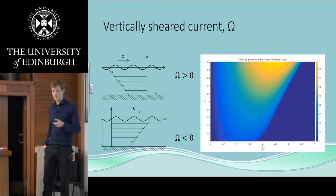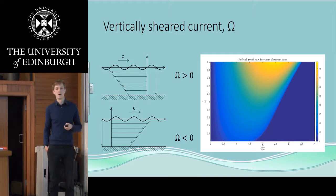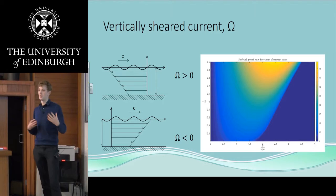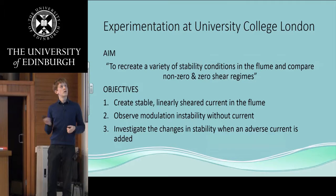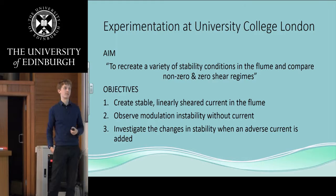We were interested in trying to experimentally recreate this and see whether the shear actually has a significant effect — specifically, does the shape of the current or the fact that there's a current dominate? We did some experiments down at UCL, which has a flume that produces a very stable, linearly sheared current. It's very difficult to actually produce a linearly sheared current experimentally. We wanted to compare the cases where we have shear and where we don't, and also compare our results with some numerical results.